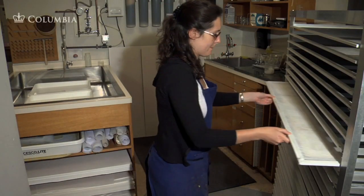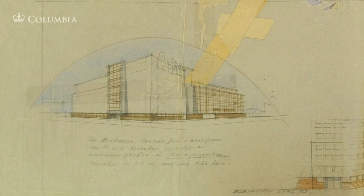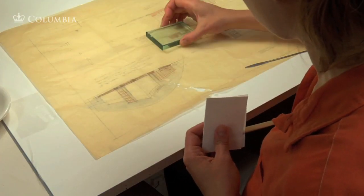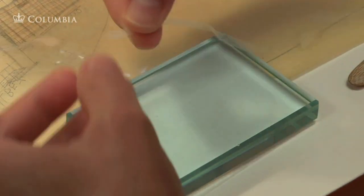We'll look at some examples of treatments frequently performed in Columbia's lab. This drawing on fragile tracing paper arrived with tears and old adhesive tape. Conservators mend tears in artworks and documents using handmade paper, whose special long fibers strengthen the area around a tear.